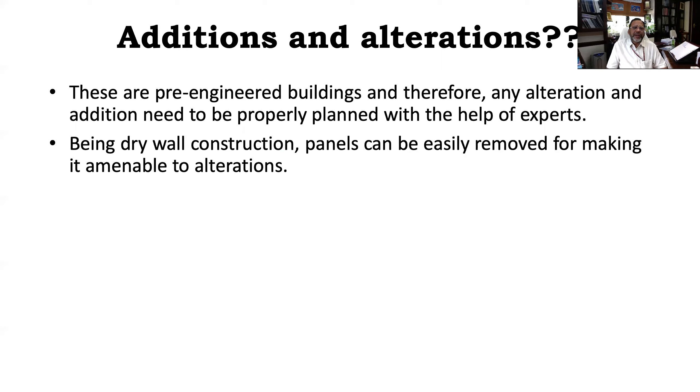Regarding additions and alterations: because these are pre-engineered buildings, addition and alteration at a later stage is difficult but not impossible. It can be done with great care and great engineering judgment. My advice would be to always seek the help of the technology provider or expert, because all these buildings are pre-designed and pre-engineered in the factory, then constructed in a pre-sequential manner. Any change at a later stage may change the structural behavior and thereby affect the structural capability of your entire building. Additions and alterations are tricky and need to be done with utmost care. However, since light gauge steel construction uses drywall, these panels can be removed for making some alterations.